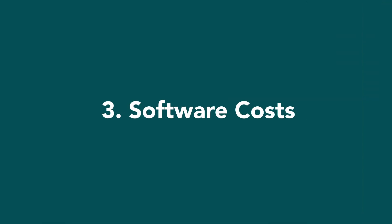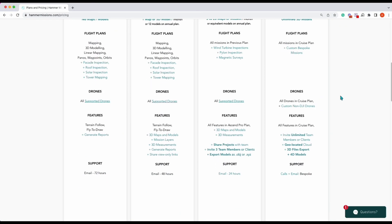Number three, we'd be looking at software. As you can see, we have our Hammer Missions pricing plans up there.